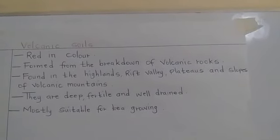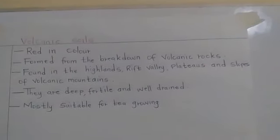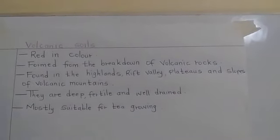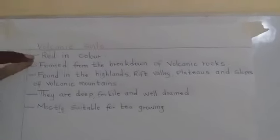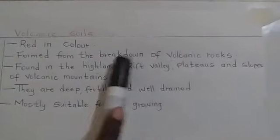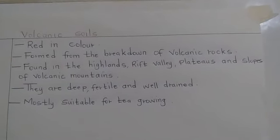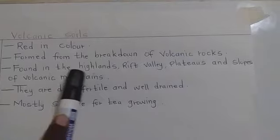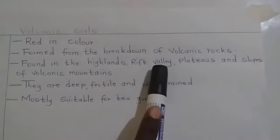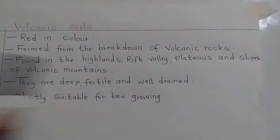Our first type of soil is volcanic soils. This one is red in colour and it is formed from the breakdown of volcanic rocks. It is mostly found in the highlands, the rift valley, plateaus and the slopes of volcanic mountains.